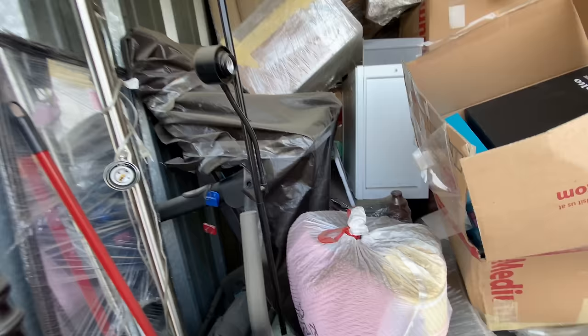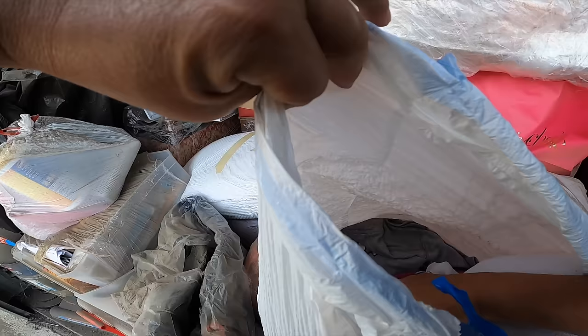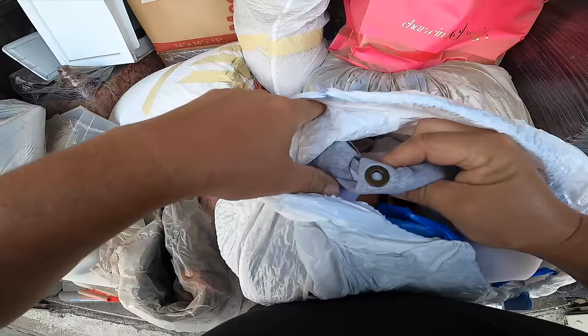Let me point a couple things out. I said I was going to save the boxes for Mike, but I didn't say anything about the bags. American Eagle — okay, we've got some clothes in here. Nothing too crazy exciting. Looks like some decent clothes. American Eagle, good mall clothes.